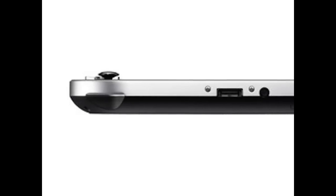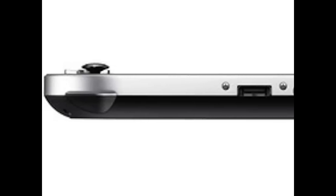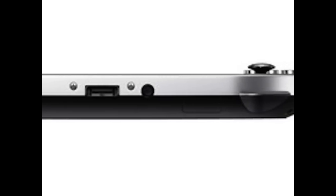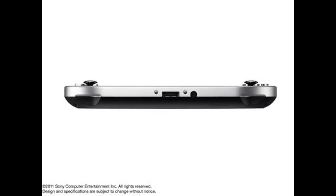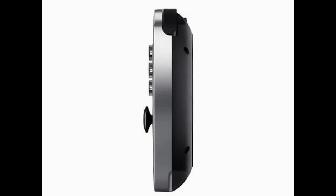Moving on to the design, the PSP2 looks a bit like the PSP or PSP Go. Sony calls the PSP2's shape a 'super oval' design — one in the eye for anyone who expected a merely ordinary oval. It will be about 30 millimeters longer than the PSP 3000, at 182 millimeters in length.